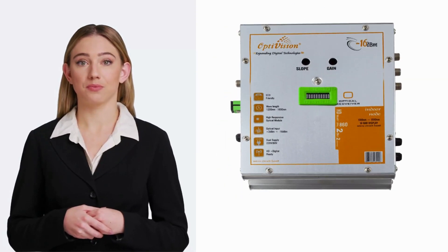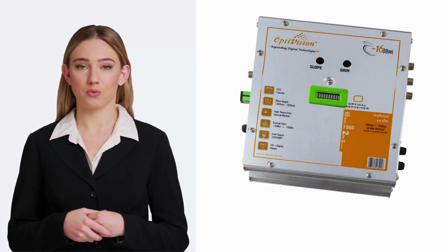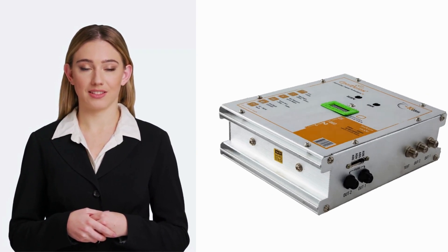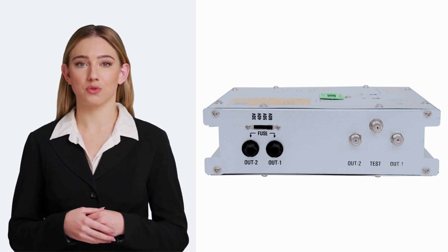Hello, I am from OptiVision. Today's product is the CAT-V Optical Receiver Deluxe. OptiVision model number 9999 is designed for CAT-V trunk line as well as distribution line network.